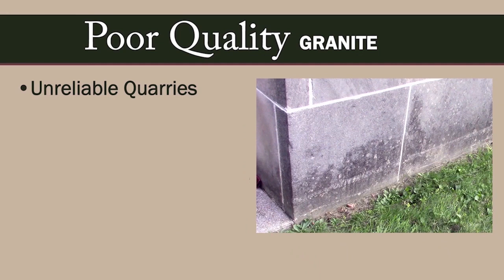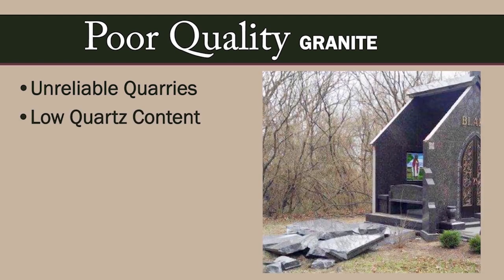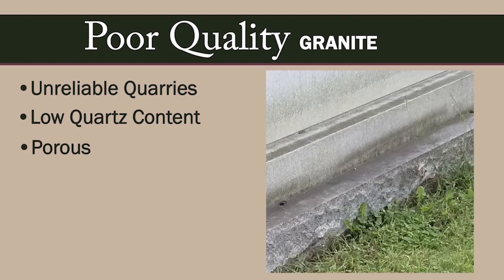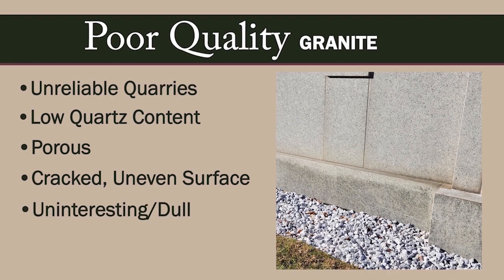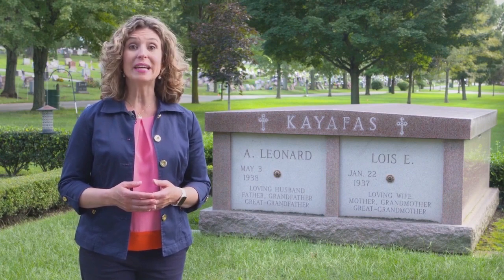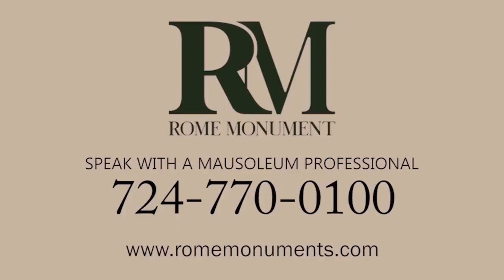Cheap granite will only diminish your valuable investment. Cheap granite can come from overseas quarries in places like China, or even from some disreputable companies here in the United States. It has a lower quartz content, making it softer and less durable, can be porous — letting damaging moisture in — and often has uneven, cracked, pitted surfaces that look uninteresting and dull. Before you purchase a mausoleum, find out where the construction company gets its granite, because if the granite isn't of the highest quality, your mausoleum won't be either.